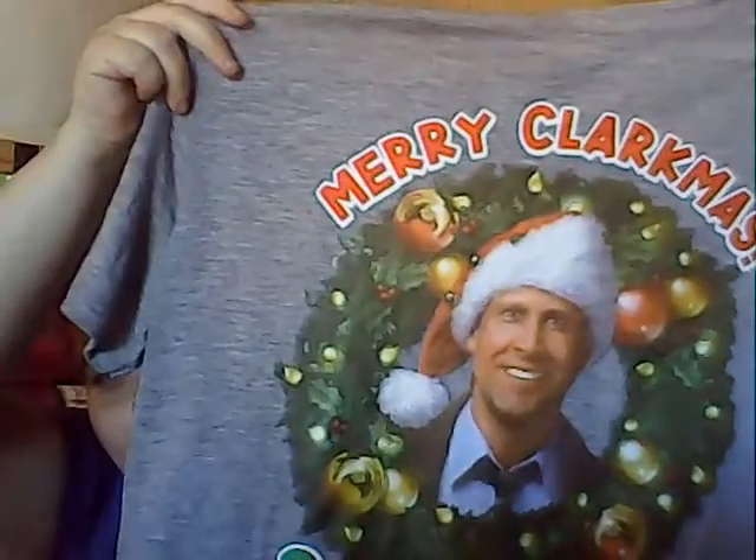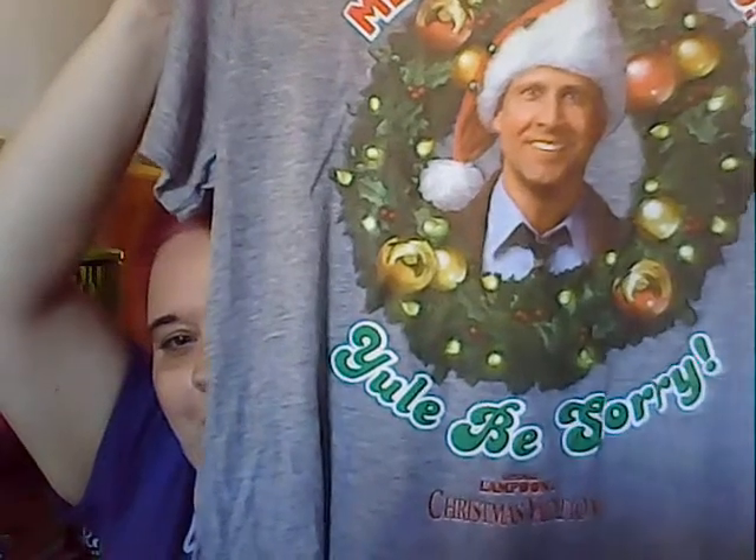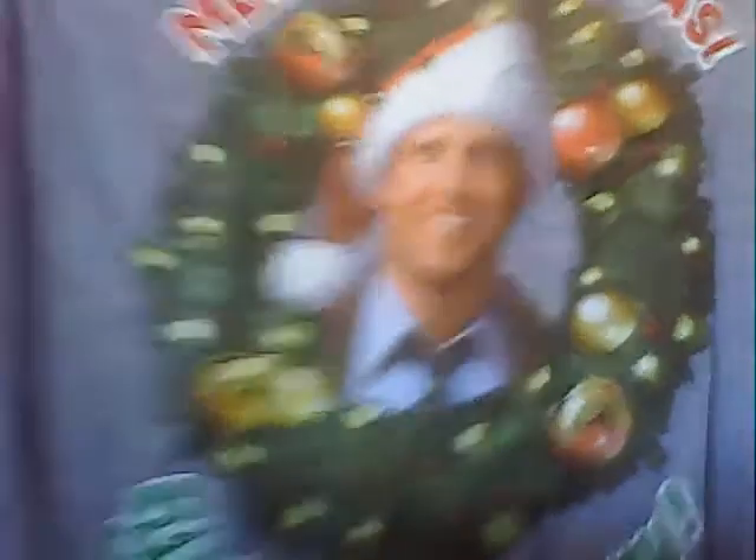Can you guys guess how much this shirt was? It started out at five dollars — it was 59 cents! I got myself a shirt. You guys are probably going to say 'if you don't celebrate Christmas, why did you get a Christmas-themed shirt?' Well, I like these movies and Chevy Chase. I got the Clark Griswold shirt — it says 'You'll Be Sorry,' National Lampoon's Christmas Vacation.